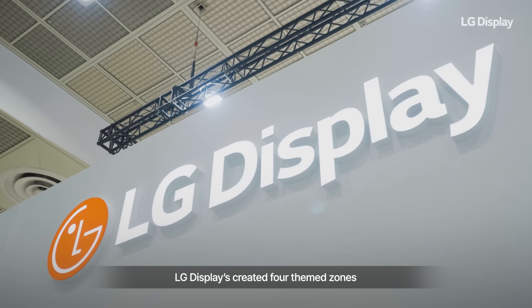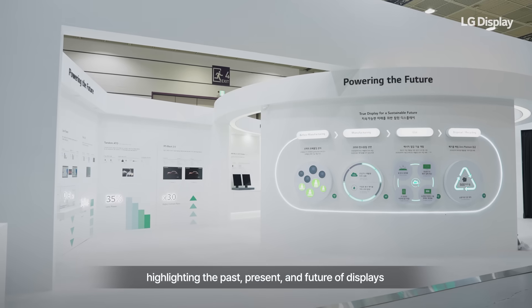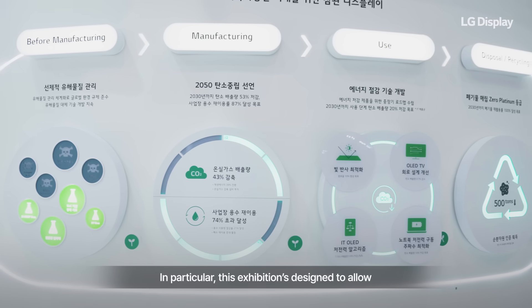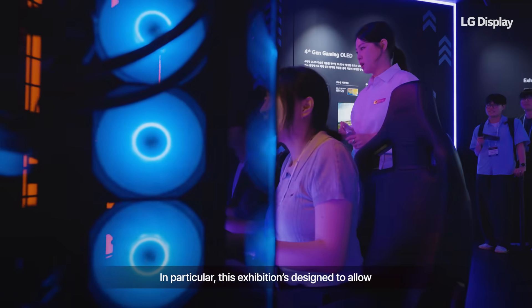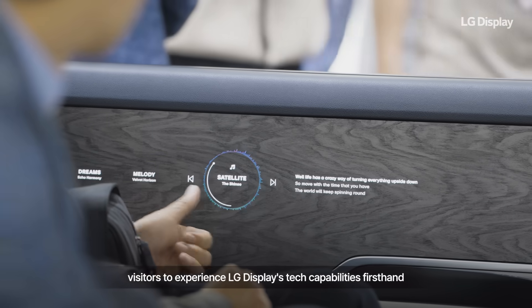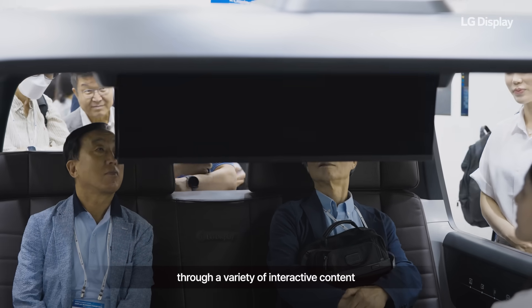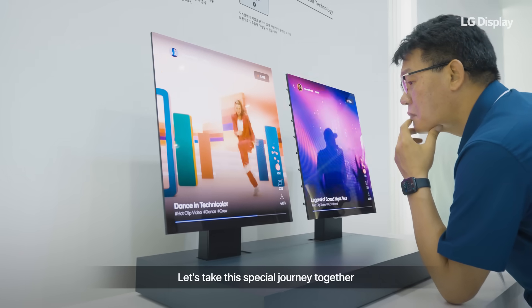LG Display has created four themed zones highlighting the past, present, and future of displays. In particular, this exhibition is designed to allow visitors to experience LG Display's tech capabilities firsthand through a variety of interactive content. Let's take this special journey together.